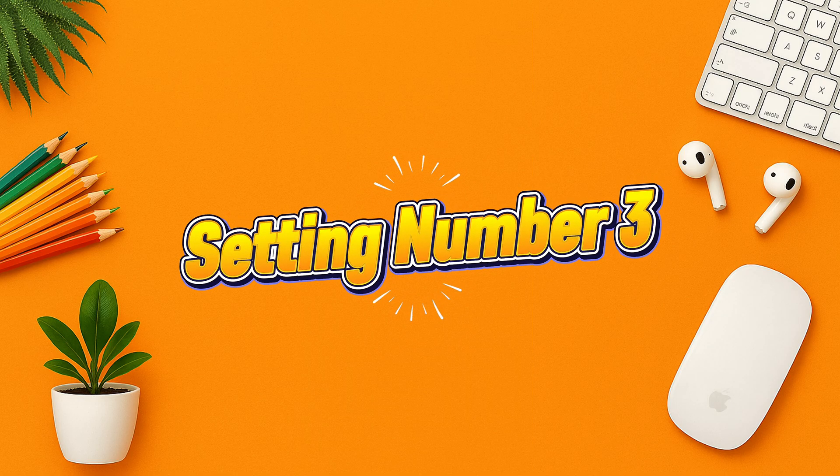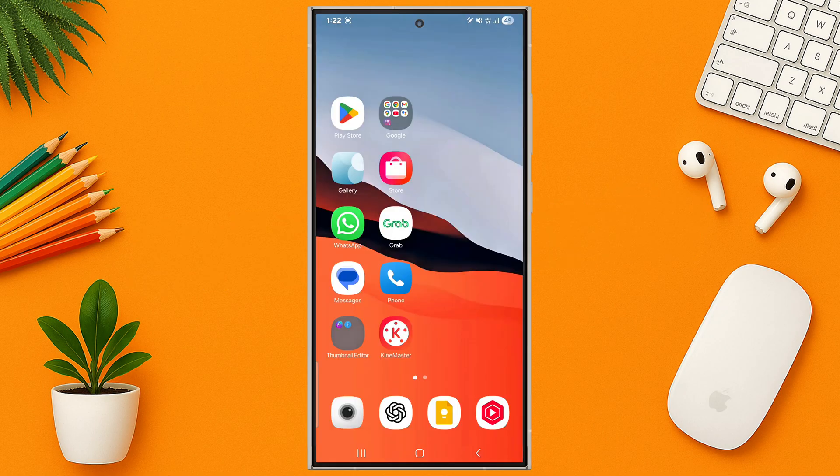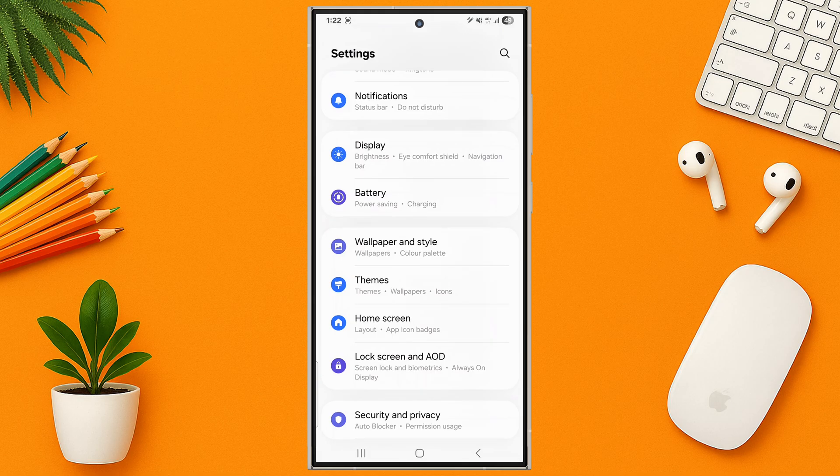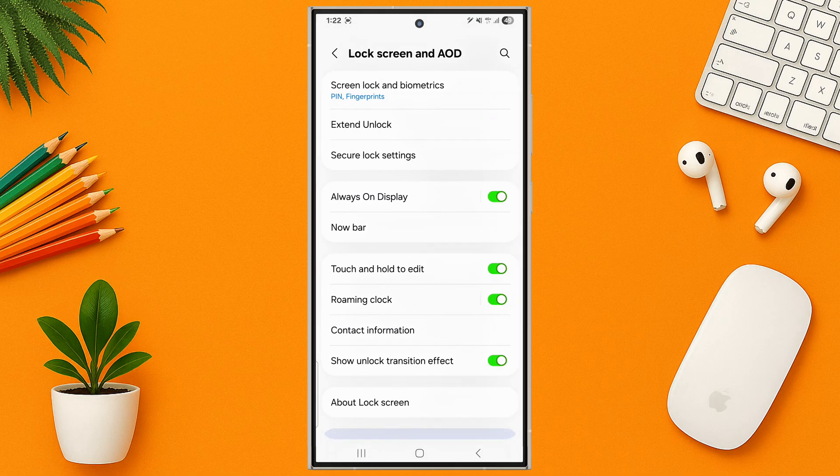Setting number three: lock screen Now Bar. Customize your lock screen with Now Bar. Go to Settings on your Samsung Galaxy S24 Ultra, then tap on Lock Screen and AOD, then tap on Now Bar.